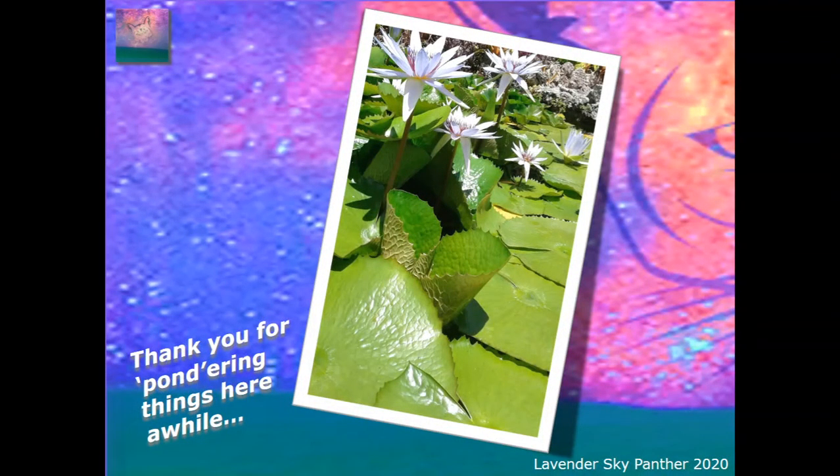Thank you for pondering things here a while with me. This is just a beautiful lotus pond in Miami. Thank you for being here and I hope everyone is just having a fantastic day wherever you are, whatever you're up to, whether it's daytime or evening. Best wishes to everyone and tremendous peace. Thank you from Lavender Sky Panther. Bye-bye.